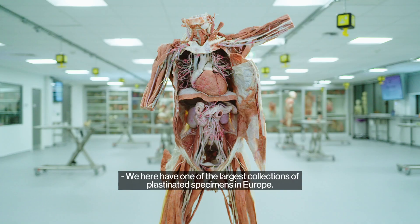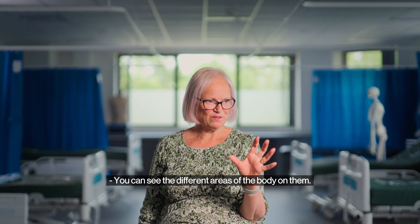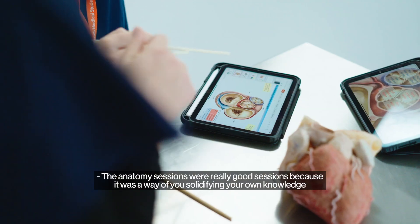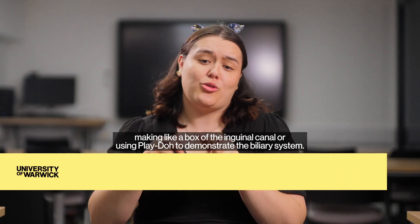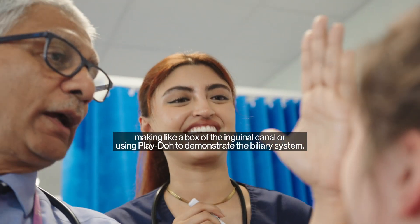We here have one of the largest collections of pathological specimens in Europe. You can see the different areas of the body on them — they're the most fantastic learning tool. The anatomy sessions were really good because it was a way of solidifying your own knowledge by actually making a model of the inguinal canal or using play-doh to demonstrate the biliary system.